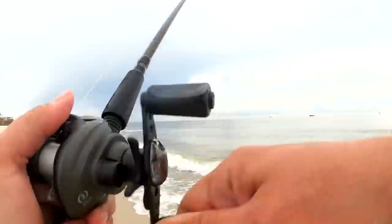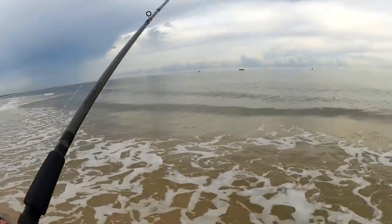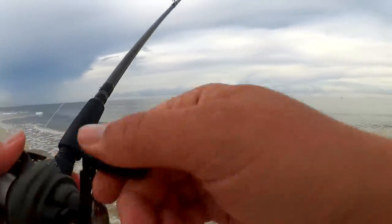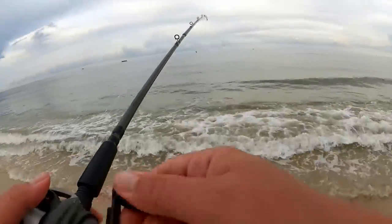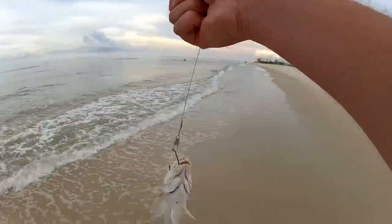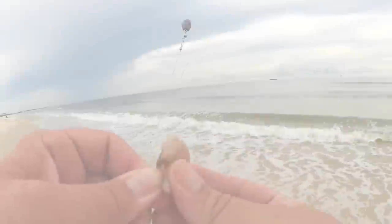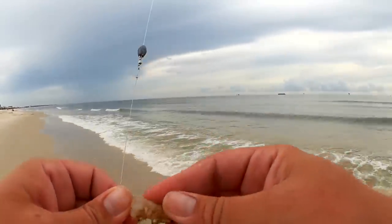I think I got another one — let's see what I got. There we go, there's a small one. I'm going to cut this one up and use it as bait. See if I can get some more whiting.